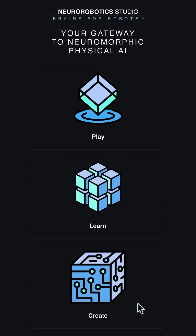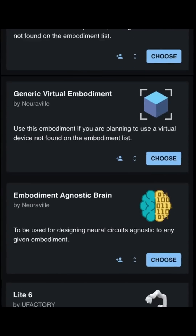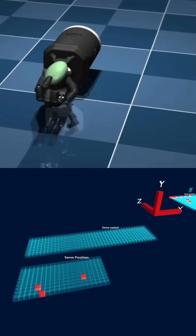To create your own model, pick a brain embodiment from our ever-growing list of supported robots, physics simulators, and video games, and start building a brain for it. NeuroRobotics Studio provides a 3D design studio to help you create and visualize an artificial brain in real time.